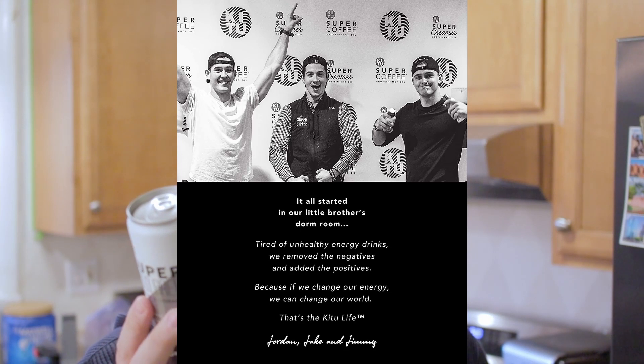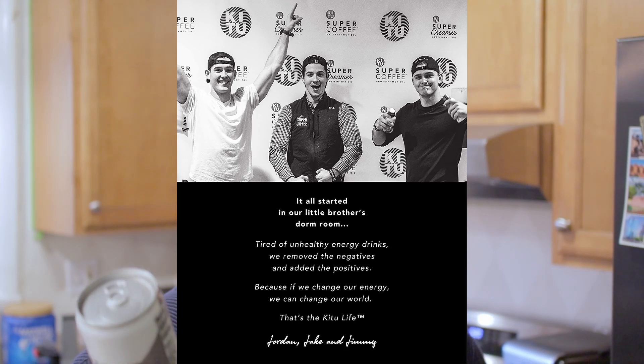It only has 20 calories in this 11 fluid ounce can — that's pretty good if you're looking for a nice kick in the morning. It says this started in our little brother's dorm room; they were tired of unhealthy energy drinks, so they removed the negatives and added only positives. Something about Jordan Jake and Jimmy — I think that's the name of the people who invented it.